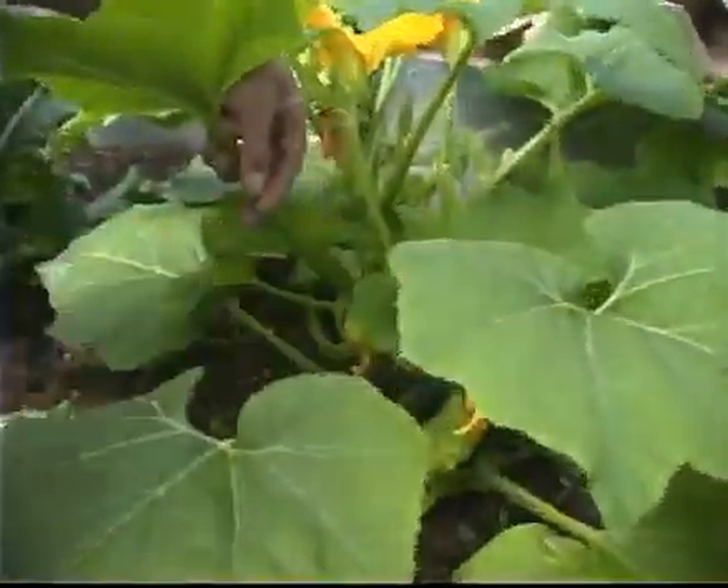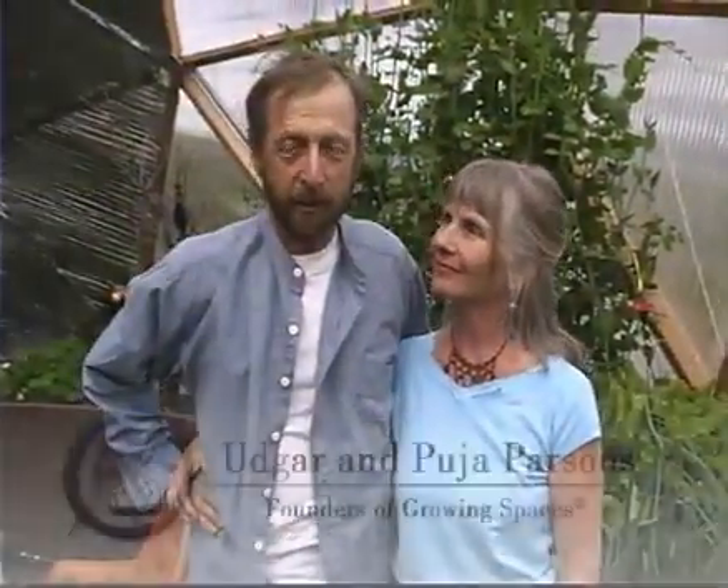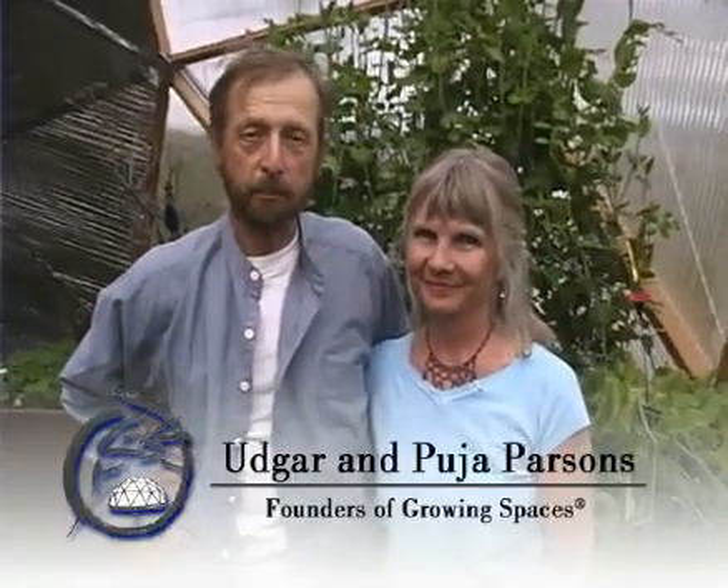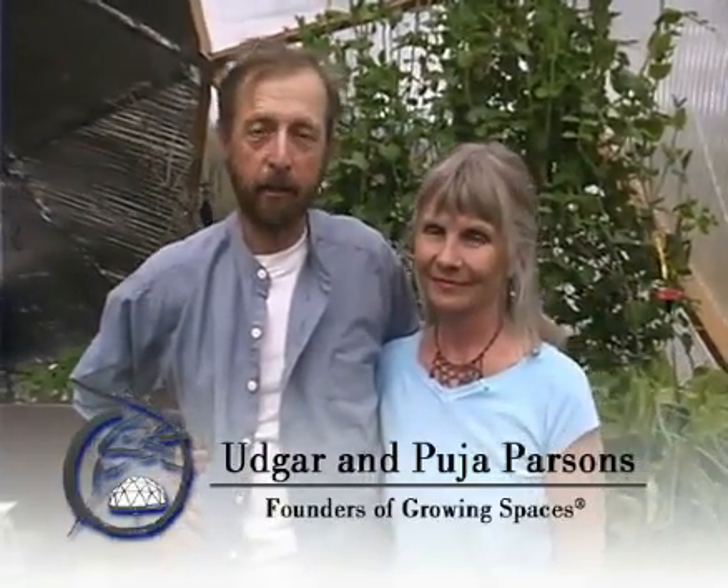It's April and I'm producing squash already. We at Growing Spaces are trying to give something back to our planet. We're trying to model a business that's based on connectedness and caring for the earth.